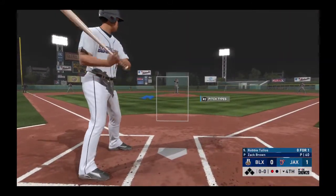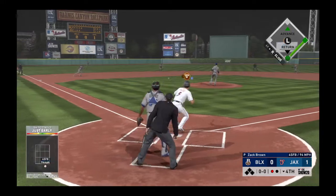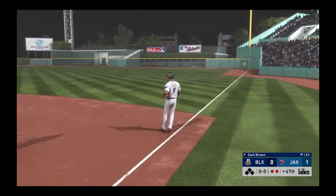Coming to the plate, number five comes into this at bat 0 for 1 in the ballgame. Hit on the ground out to short, right to him. Throw to first will get him. Already two away here in the home fourth.